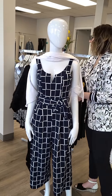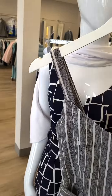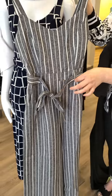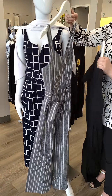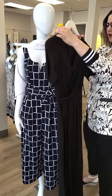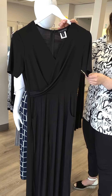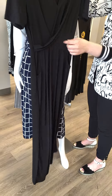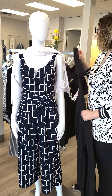A couple other jumpsuits — another Papillon one, this time with a zipper in the back and a spaghetti strap. Extra small through extra large, $119. I recommend the tie on the side, and yes it has pockets. Then a dressier jumpsuit from Tribal — made in Canada, black in color, $134. It's got wrap detail, pockets, and a zipper in the back. Really neat pieces — great for small weddings.